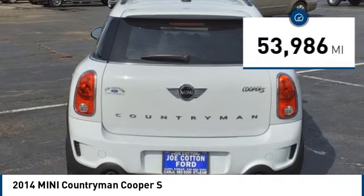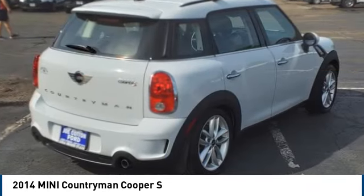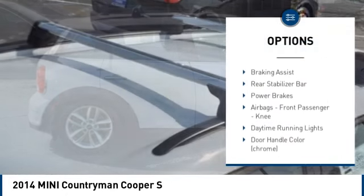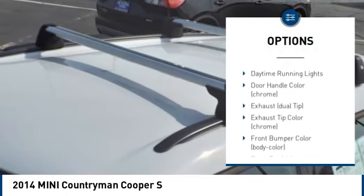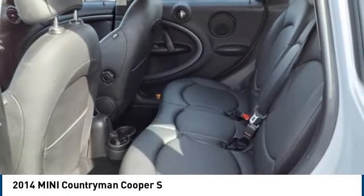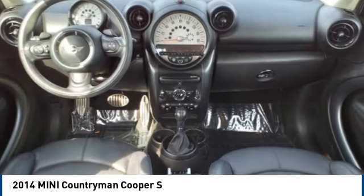This vehicle has less than 55,000 miles. Here are some of this vehicle's great options: tire pressure monitoring system, traction control, stability control, daytime running lights, fog lights, front stabilizer bar, braking assist, rear stabilizer bar, power brakes, airbags, and front passenger airbag.